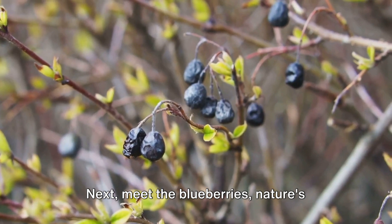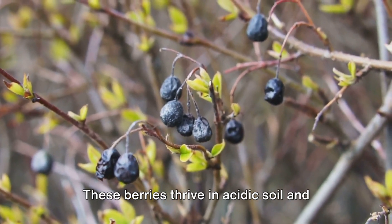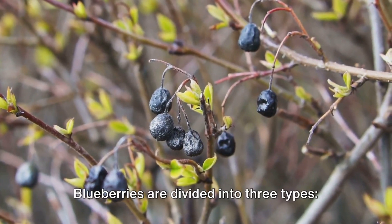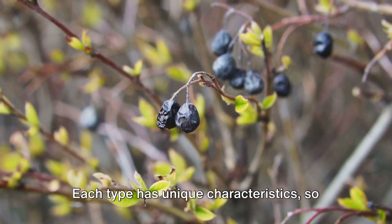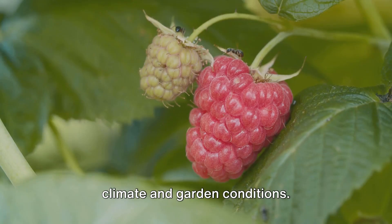Next, meet the blueberries — nature's little antioxidant powerhouses. These berries thrive in acidic soil and require a chill period during winter to produce fruit. Blueberries are divided into three types: high bush, low bush, and rabbit-eye. Each type has unique characteristics, so choose the one that best suits your climate and garden conditions.